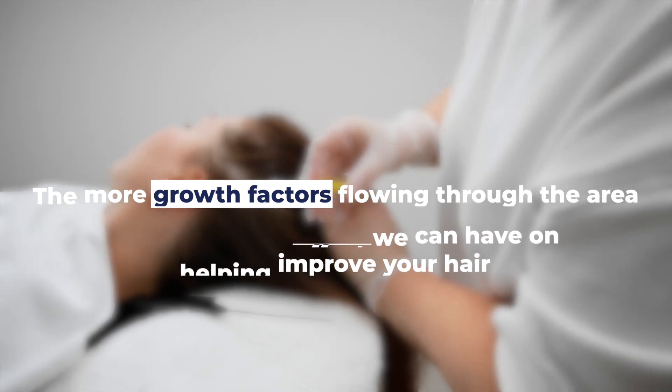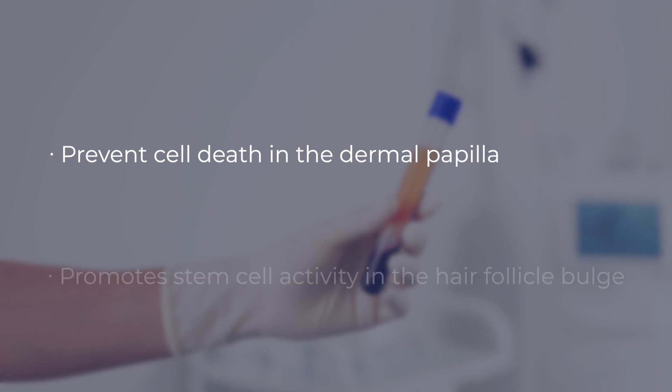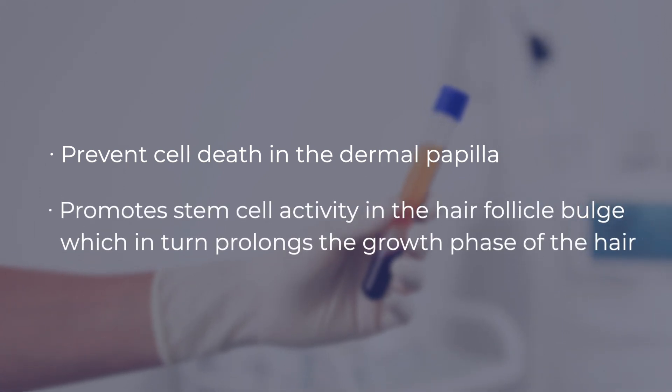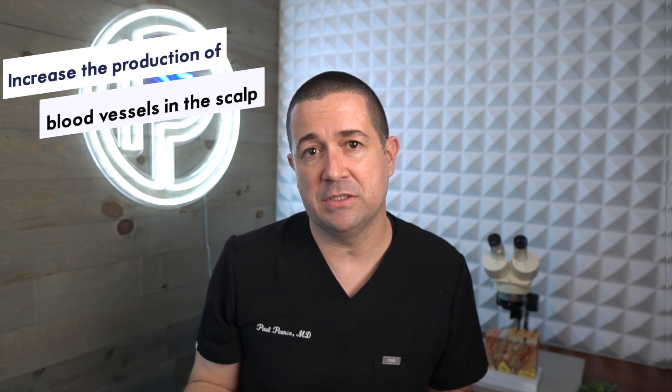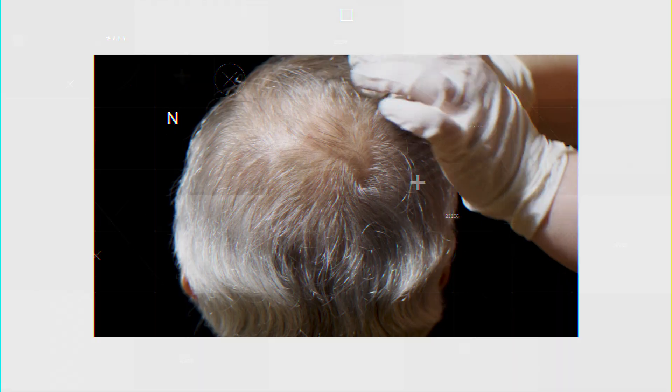Now that we have all these growth factors in your scalp, how does that actually help you regrow your hair? Essentially, these growth factors help prevent cell death in the dermal papilla and promote stem cell activity in the hair follicle bulge, which prolongs the growth phase of the hair follicle. Some of these growth factors also increase the production of blood vessels in the scalp, giving your hair better blood supply. The overall effect is increased hair growth as well as an increase in hair shaft diameter.